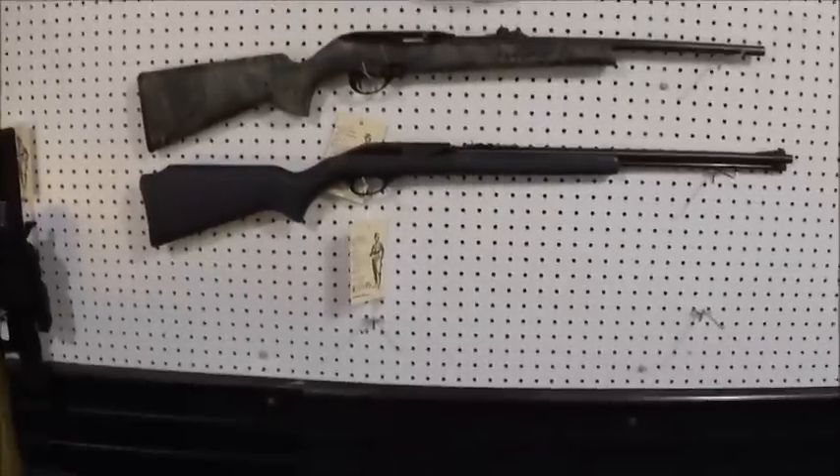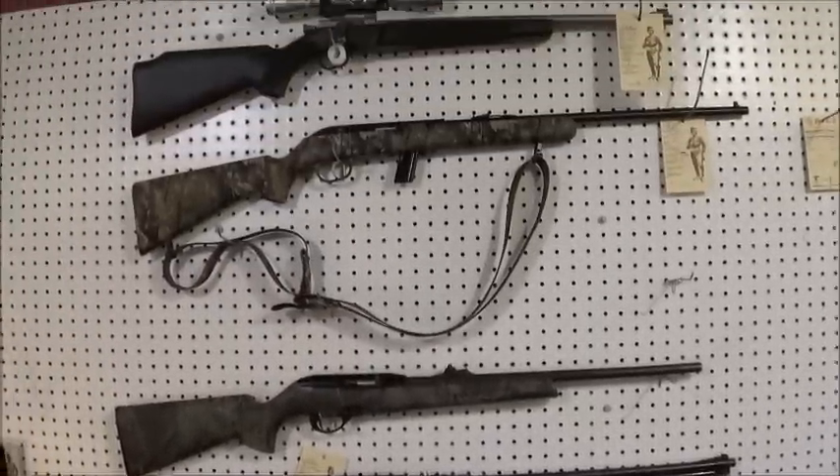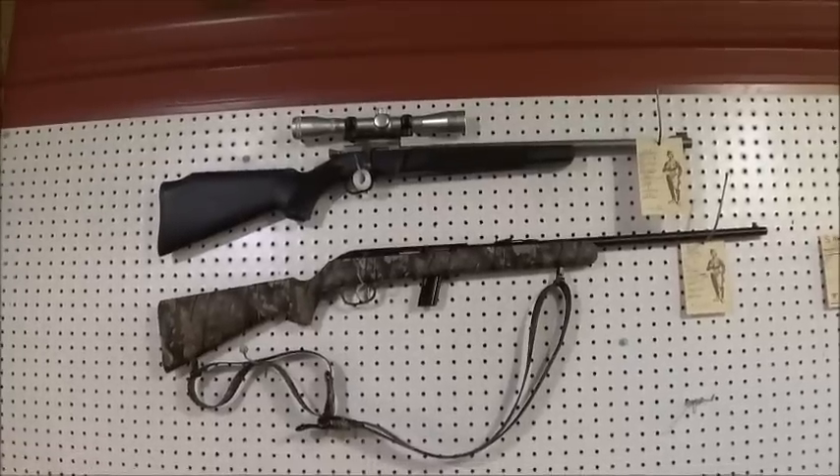And you've got to have some .22s. Your basic Glenfield Marlin slash .60. Oh, Remington and Savage. And then that pretty Henry on top.